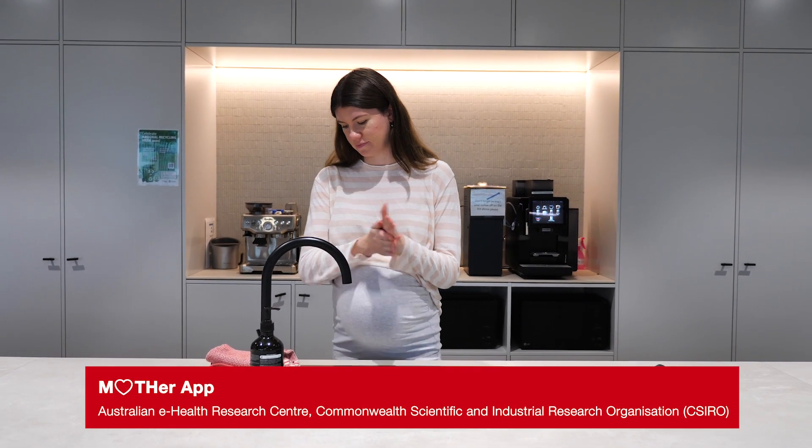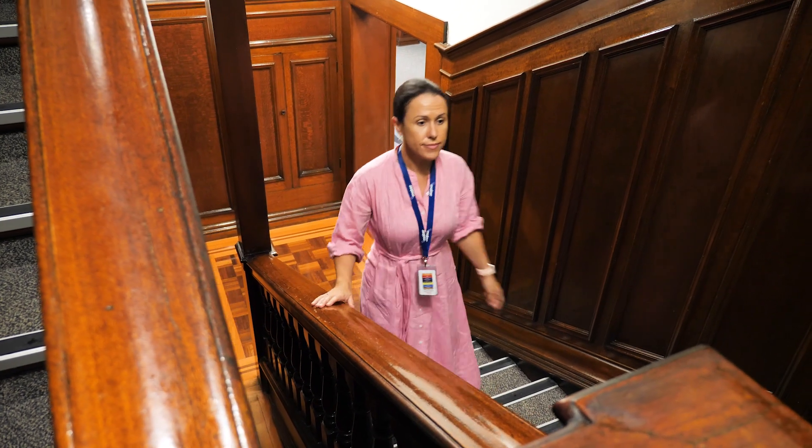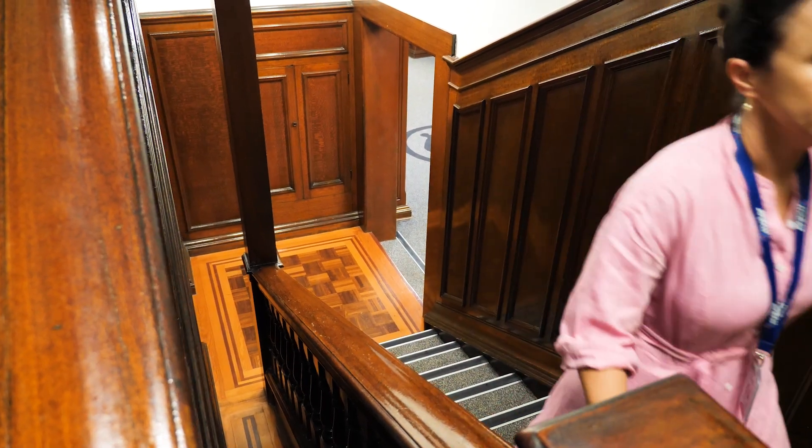I'm Stephanie. I'm 32 weeks pregnant and I was diagnosed with gestational diabetes when I was five weeks. Gestational diabetes is the commonest medical disorder affecting pregnancy and in Australia affects approximately one in eight women during the time of their maternity.